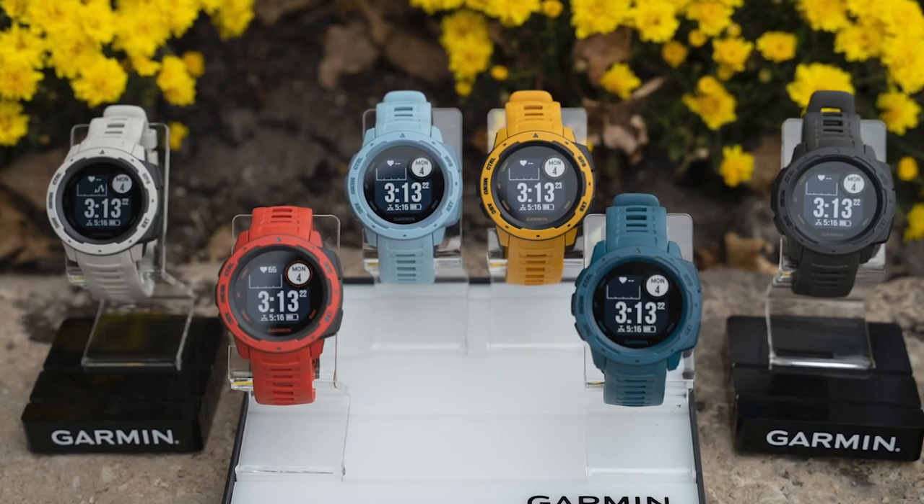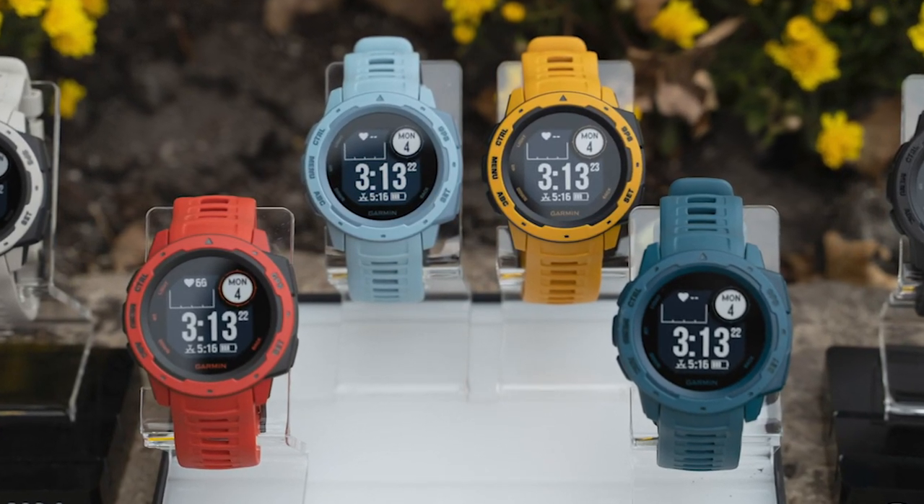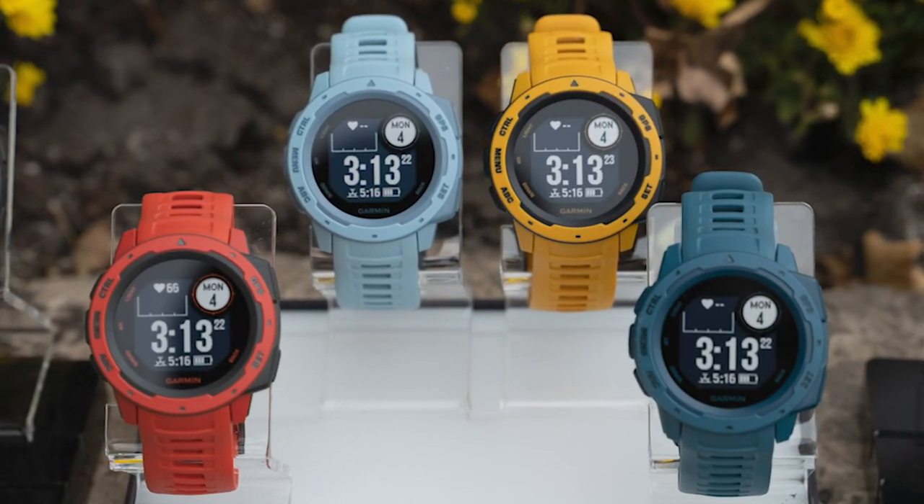And just because you may be rough on your watch doesn't mean you don't want one to match your style. Don't worry, we've got you covered. The Instinct comes in a variety of color options including graphite, tundra, flame red, sunbursts, lakeside blue, and even seafoam.